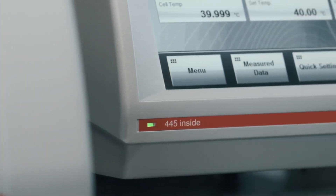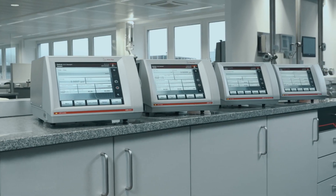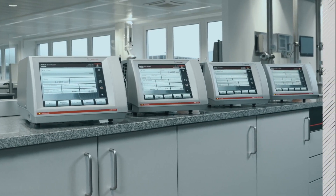No matter which solution you choose, SVM gives you more parameters than any other kinematic viscometer on the market, so you can expect more.